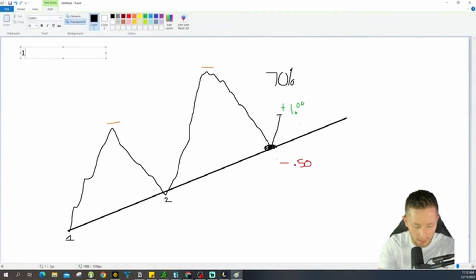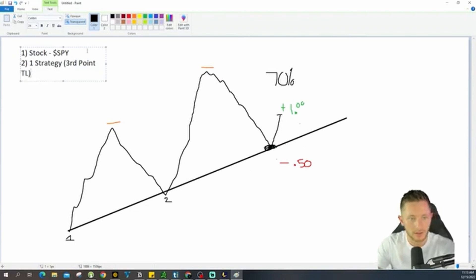So, number one: focus on one stock — the SPY. Number two: one strategy — the third-point trend line, for example. There's criteria behind the strategy, so just get to know the SPY and how it moves. You'll know its momentum and price action really well. One strategy means you don't have to focus on anything else besides mastering that one strategy and the criteria behind it. Number three: one set of parameters. That simple.